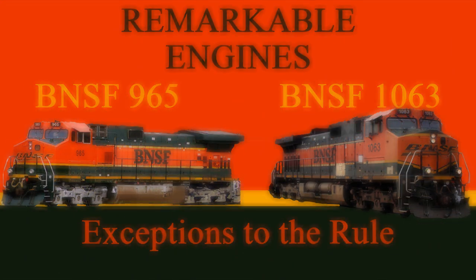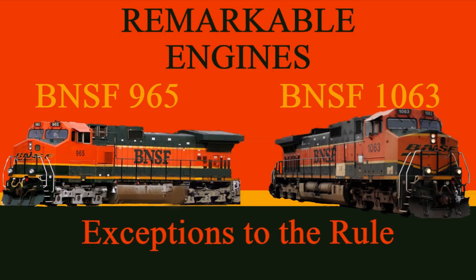Thank you again for watching. Credit for all the photos used goes to their respective photographers, and if you enjoyed this video, don't forget to like and subscribe for more. Have a good day.